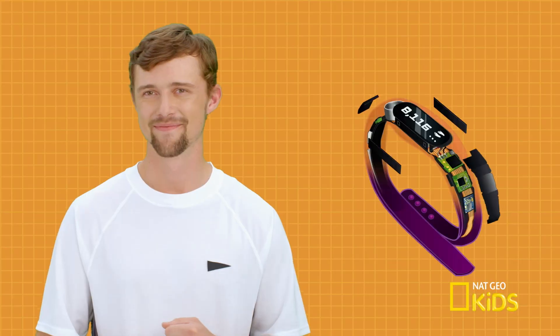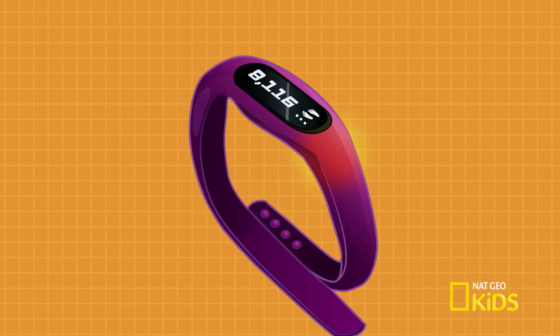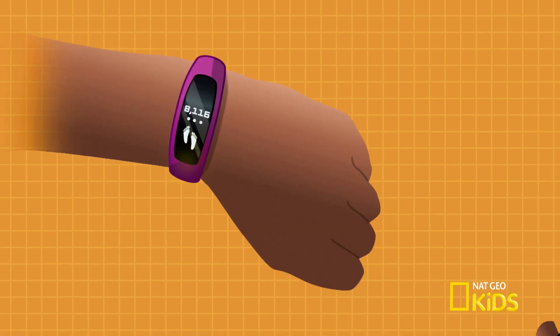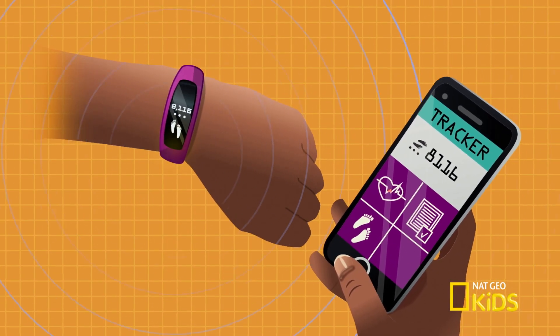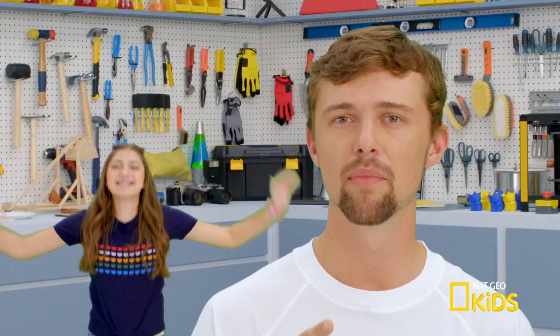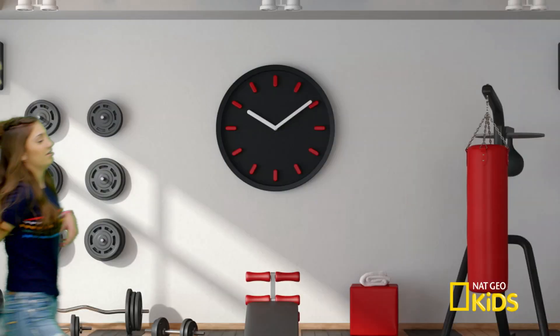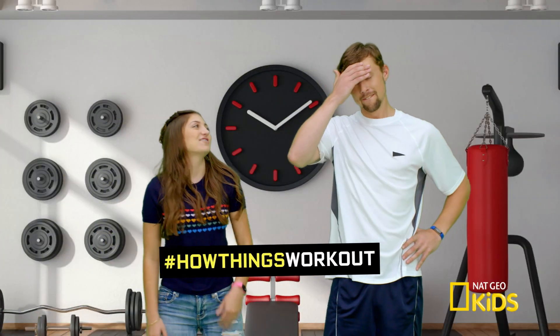Cool — and slightly creepy. The tracker sends all of its data to a microprocessor, the brain of the tracker. It makes sense of everything it collects and transmits the relevant info to the screen or your phone. Routinely elevating your heart rate helps keep a healthy blood pressure, and the best way to keep your body strong and flexible is by moving it regularly. How about we test these out at a gym? You're on.